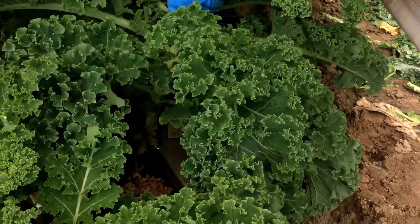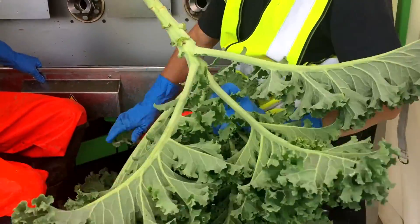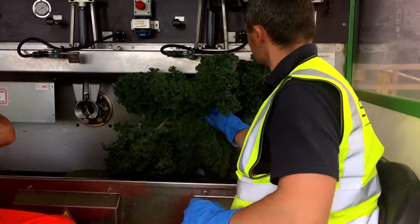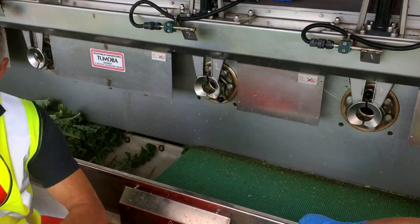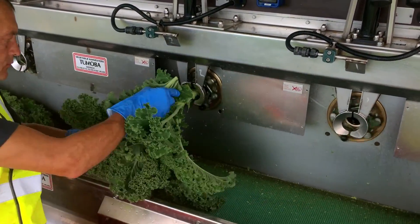The demand for kale has gone up year on year and really this is to do with the plant itself. It is such a healthy plant. It has got great publicity from top chefs. Lots of recipes have been made to include kale instead of other products.